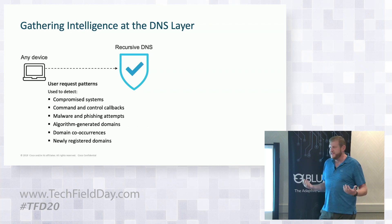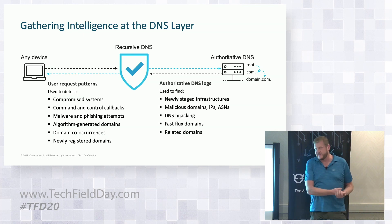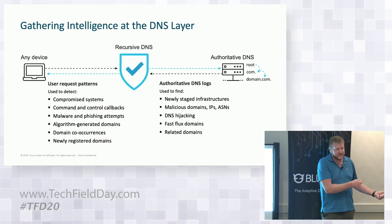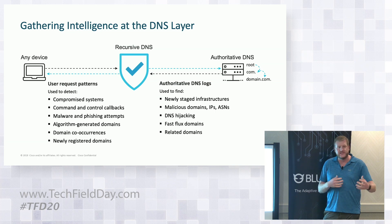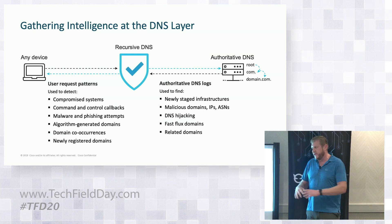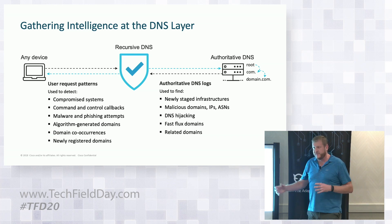As a recursive provider, we don't initially know the IP address — we have to go to the authoritative source to find out. This actually gives us a completely different view of what's happening to the back-end infrastructure. If we always see bank.com resolve to one IP address and all of a sudden it goes to a completely different IP address, we can detect that change. We can see things like fast flux domains — a domain constantly changing from one IP address to another — and newly spun-up infrastructure. We know where bulletproof hosting providers are. We have two views of the internet: who's making queries and how many, plus mapping out the back-end infrastructure.